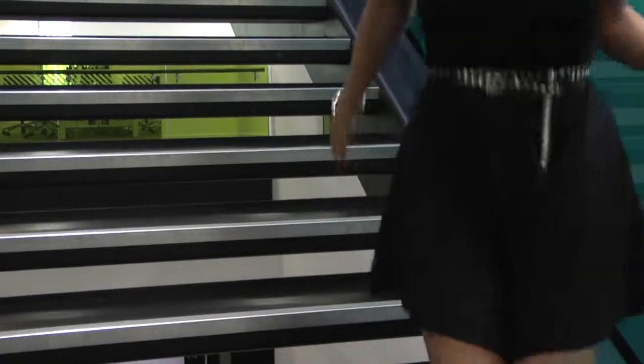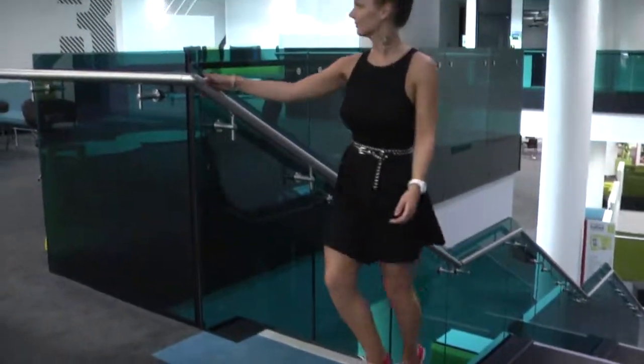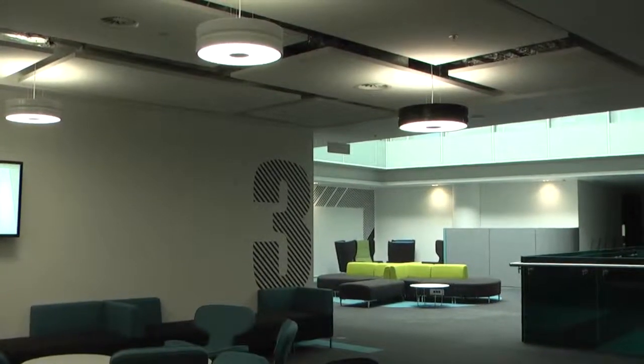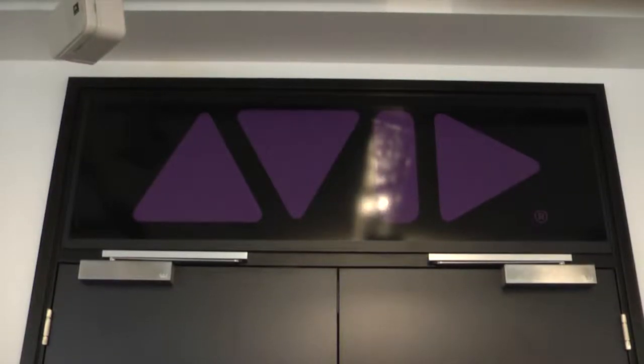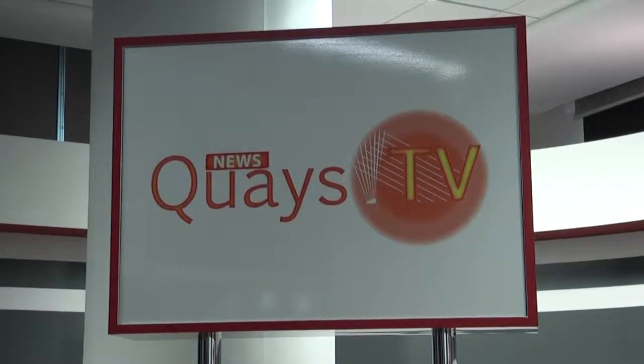On the third floor, students have open access to a complete state-of-the-art newsroom in partnership with Avid, the award-winning media company. The journalism studios on the third floor are the home of Keyes TV News, the University's in-house news channel.